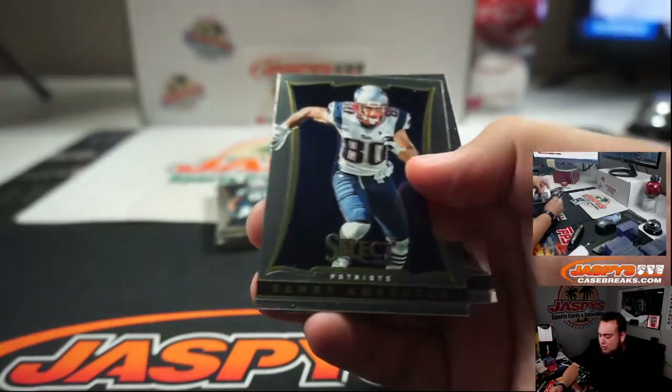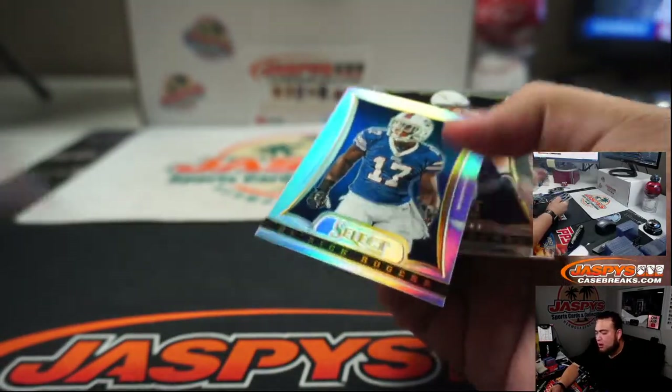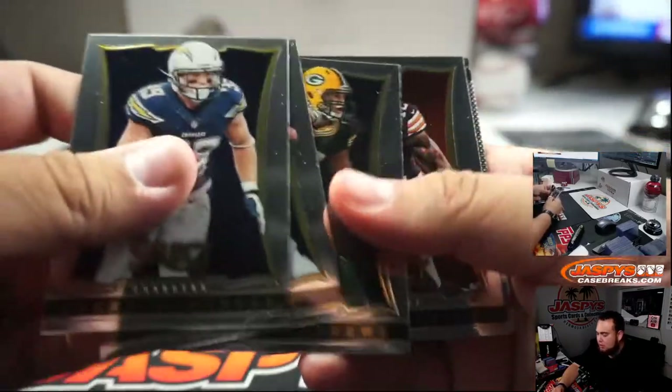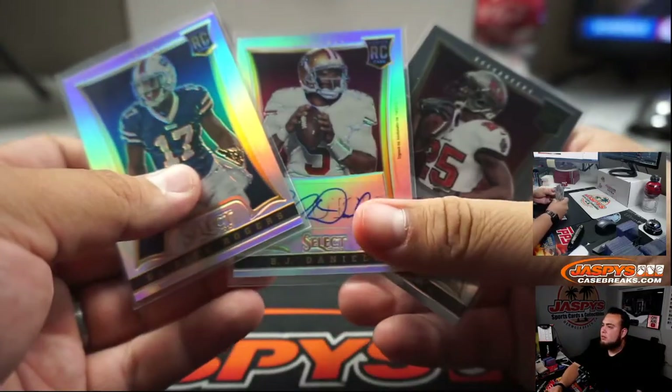Winner — Anthony. And you got a Derrick Rogers silver rookie. Insert. Boom. There you go.